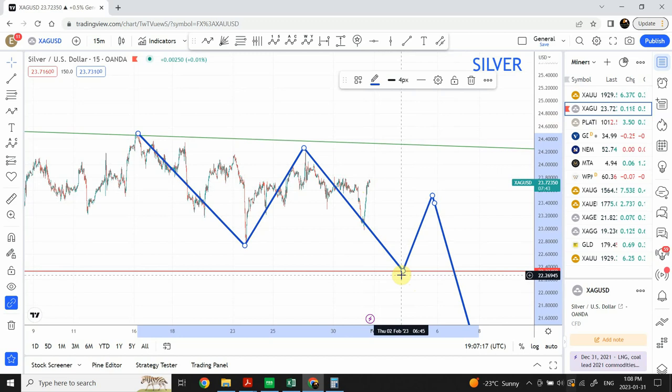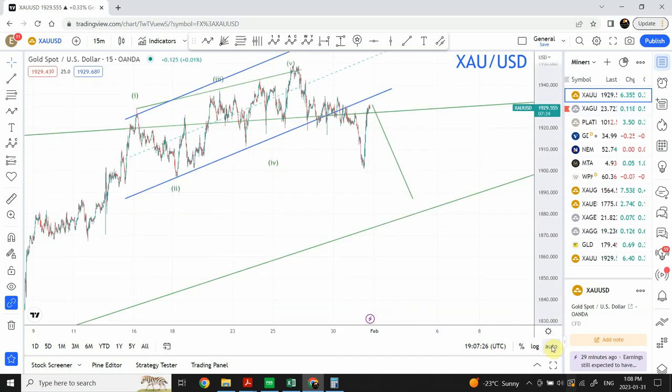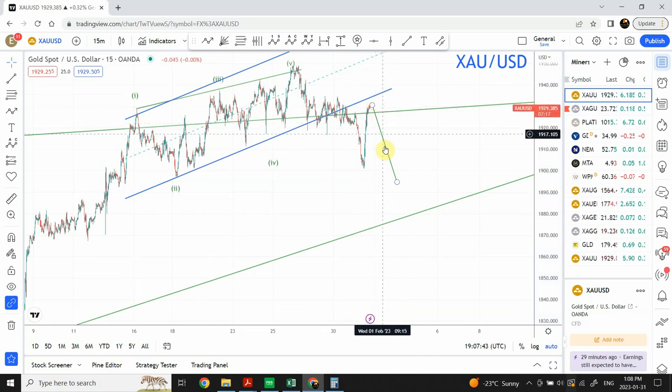Let's have a quick look at gold and see what's happening on a smaller time frame, and then we'll discuss the larger time frame as well. Right now I'm expecting that we are to see some sort of behavior like this — I'm expecting that gold is going to drop somewhere around right over here in this region. So I'm expecting gold to drop and then bounce back. That's the whole reason I brought this up.